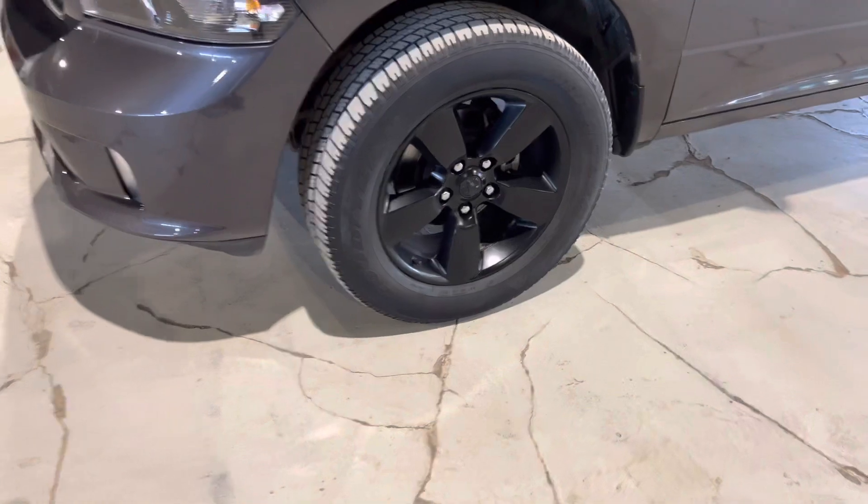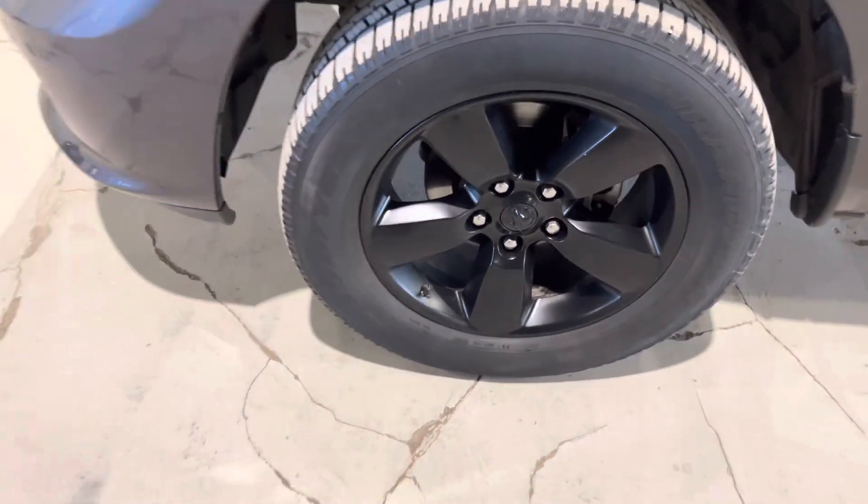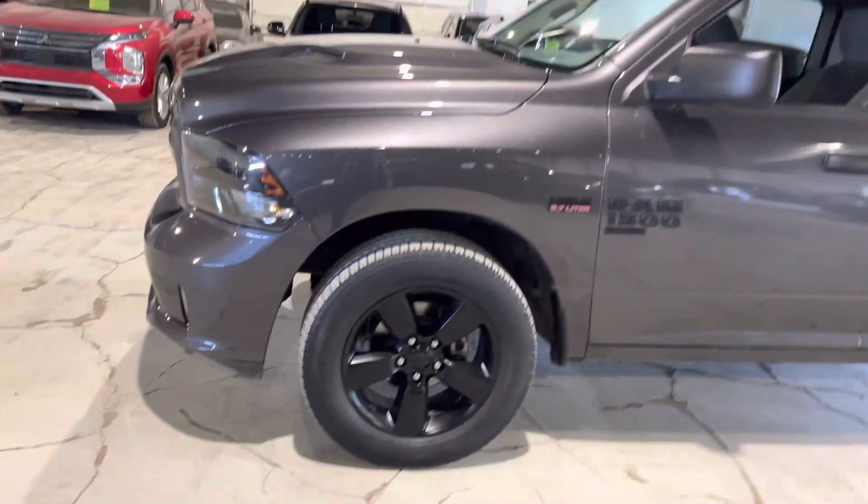Coming along the side you've got these 20-inch blacked-out rims with all-season tires as well. Let's check out the side real quick.